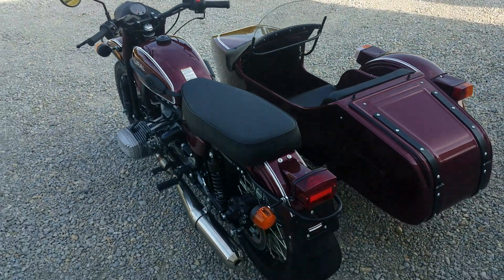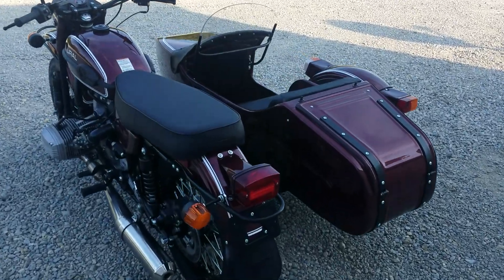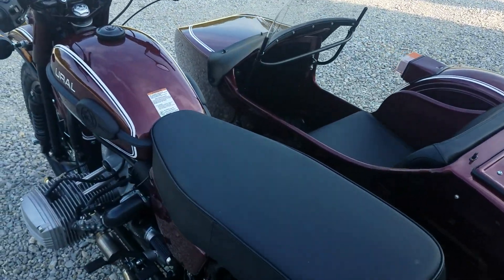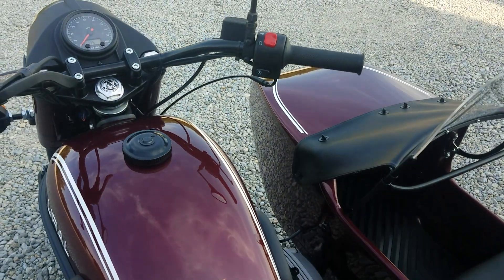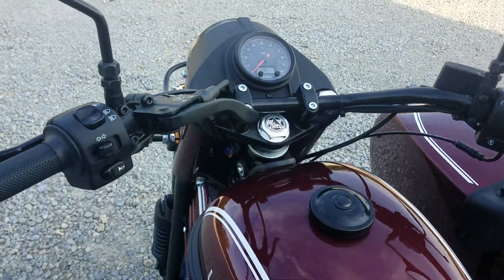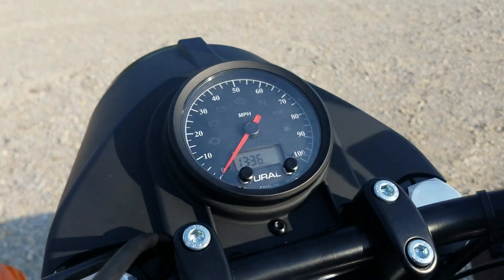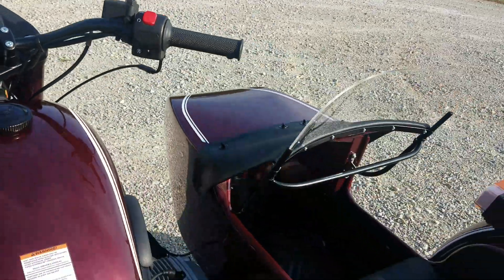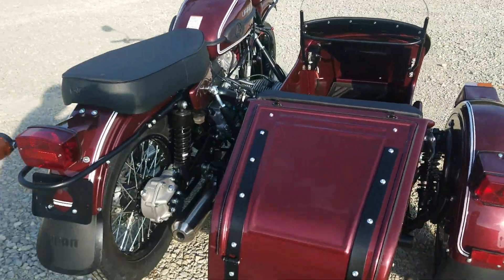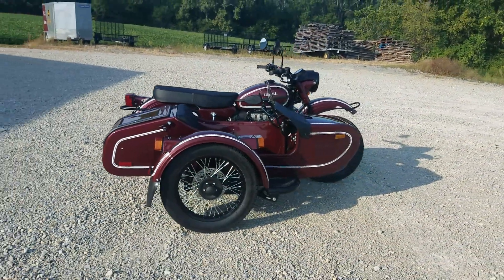This is a 2019 Ural CT metallic burgundy double white pinstripe. We had this same color on a Gear Up here a while back, and we liked it so well we thought we'd get a CT in with the same color. Let's roll her forward out into the sun. The nice thing about the Ural motorcycle is it does roll very easily if you need to move them around your garage, yard, or driveway.